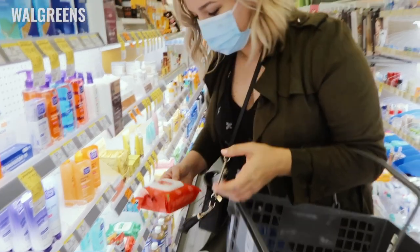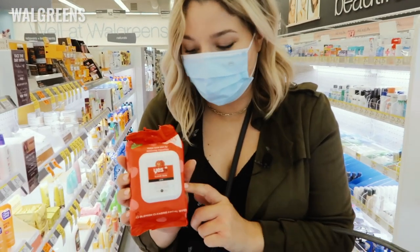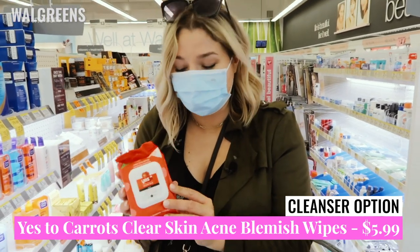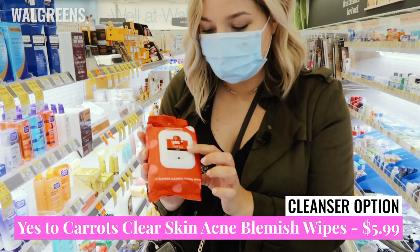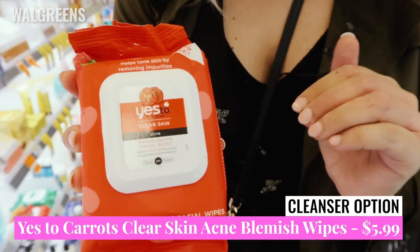One more item — towelettes do get a bad wrap for good reason, they're not very environmentally friendly — but in a pinch, these Yes to Care Clear Skin Acne Blemish Facial Wipes would be a good way to clean your face as well.